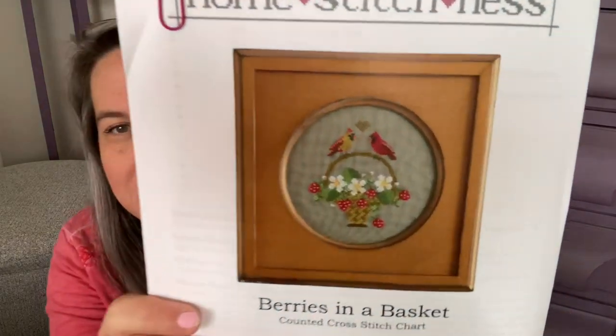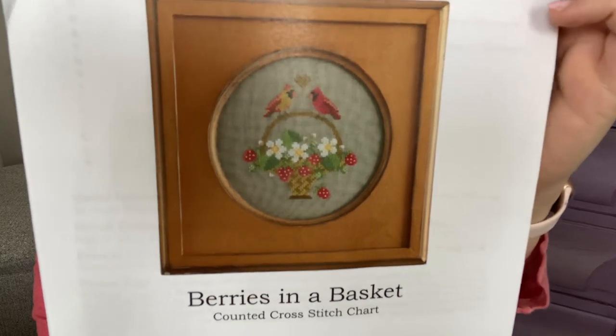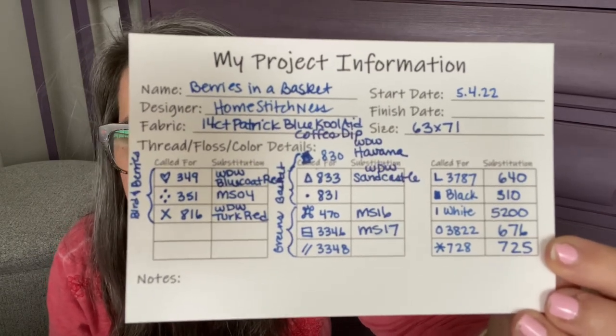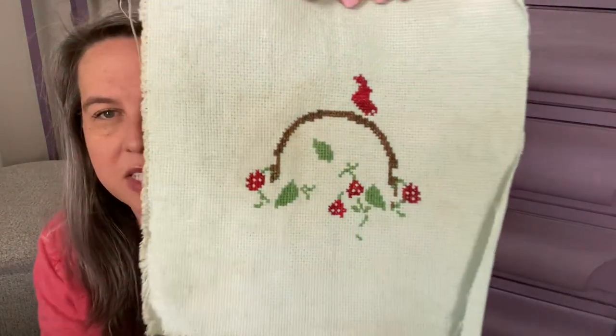All of her patterns are PDFs — they're beautifully finished with a nice cover photo you can print out. Let me zoom in and show you: it's a sweet cardinal in a strawberry berry basket. Here is my project information card — it says 63 by 71 stitches, approximately 15 colors or so. You can see I did a lot of color conversions. I converted every single color because I'm pulling from stash. It's a nice detailed pattern — maybe three pages or more — with lots of notes. Fantastic.